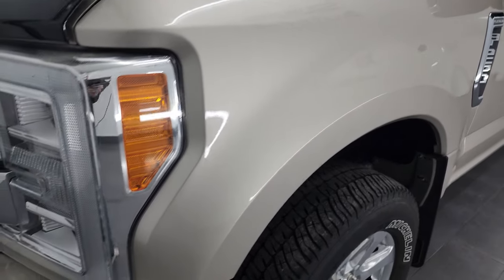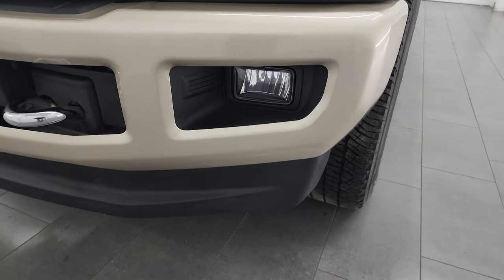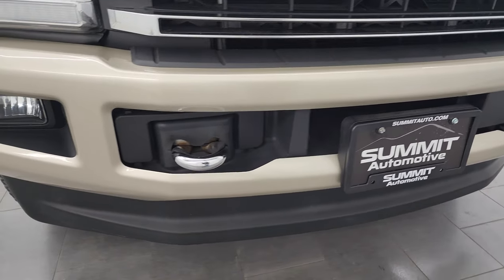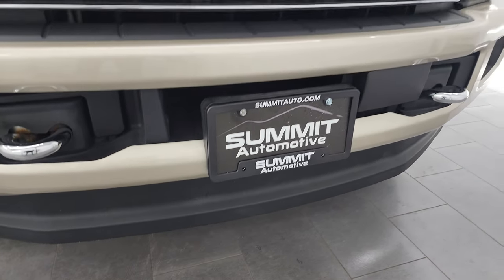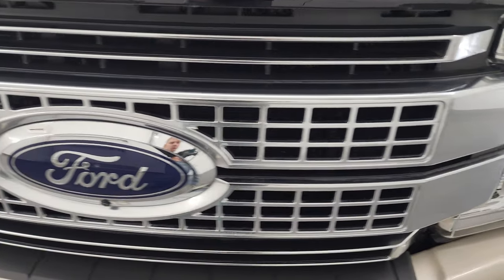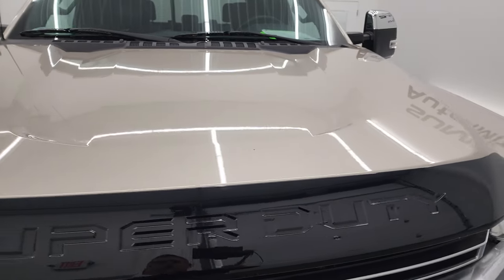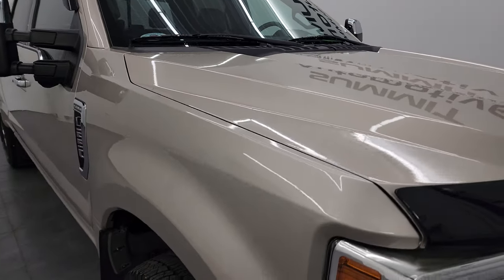Front fender is in excellent condition. Comes with the LED headlamps, LED running lights, and LED fog lamps — we'll turn all those on at the end of the video so you can see just how bright they are. You get the chrome tow hooks. Note that the lower valance is in excellent shape, no scuffs or cracks. You get the Platinum finished grille, the Ford logo, the front camera. This one comes with a nice bug shield and the hood is in fantastic condition as well — no major dents or dings.